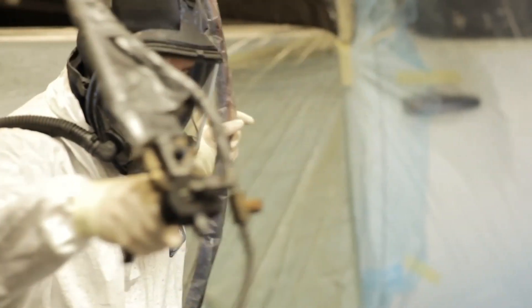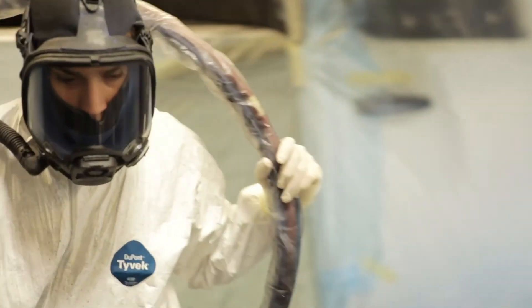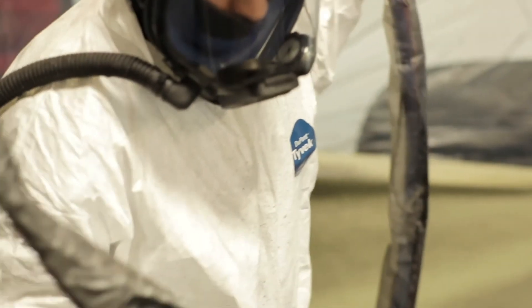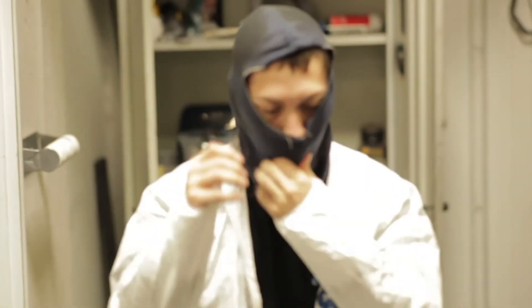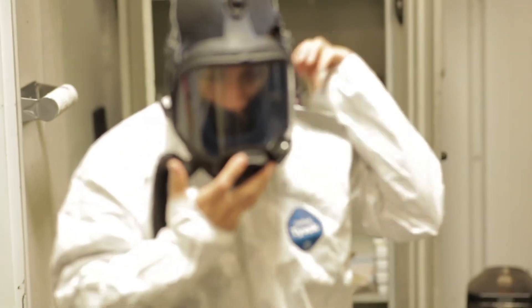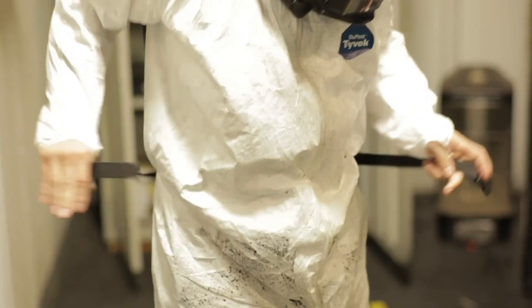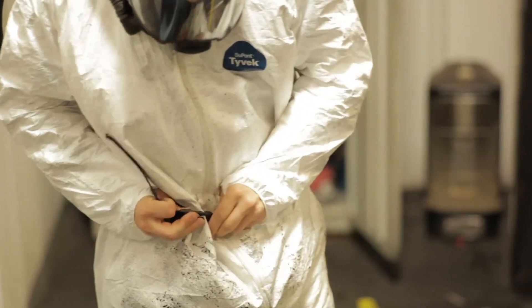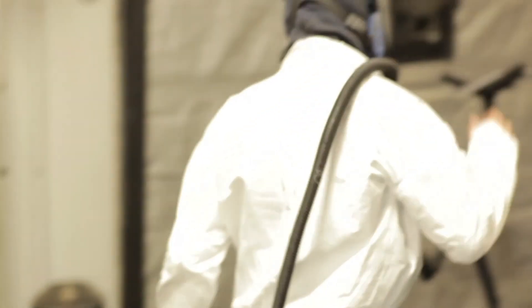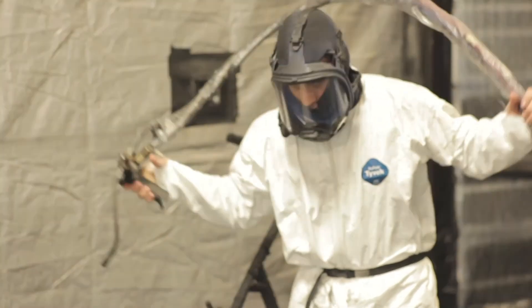We then scuff the truck's bed, side rails, and tailgate, then clean up with acetone to eliminate moisture and contaminants. Our crew members spraying the truck have a series of ratio checks and tests to adhere to. They also get suited up with a Tyvek suit and a fresh air supplied respirator to protect from fumes while applying the product. When finished, the vehicle needs to be staged for at least one hour and no heavy items should be placed in the bed for 24 hours.